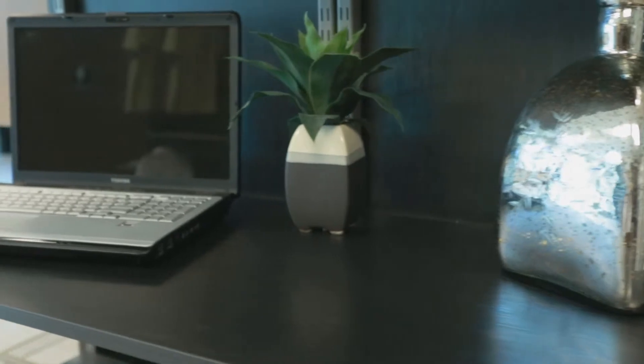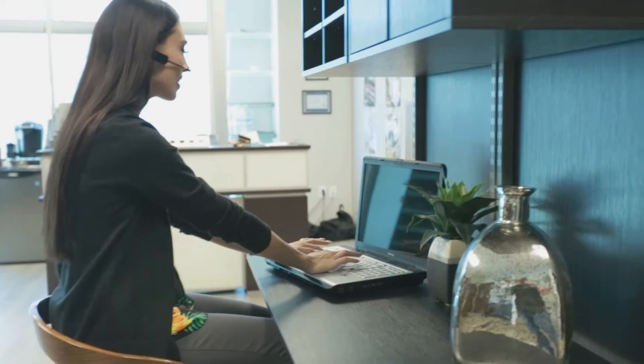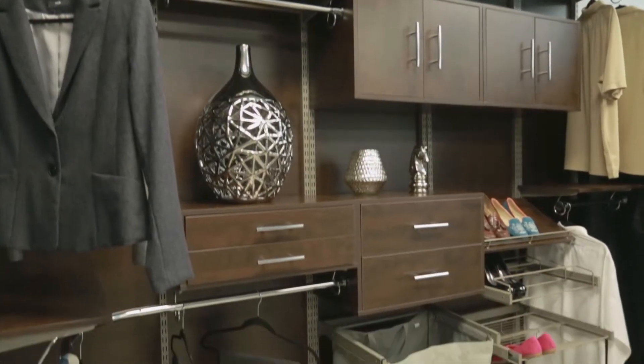Get rid of bulky desks once and for all. Freedom Rail worktops are sturdy and strong, yet slim and trim. Install them directly onto any open wall as part of the Freedom Rail storage system.